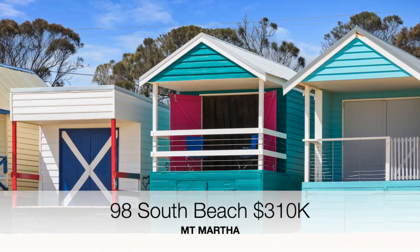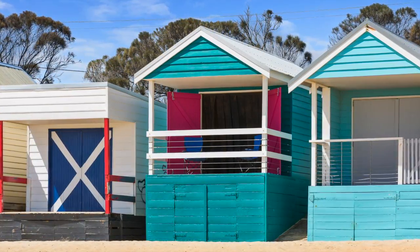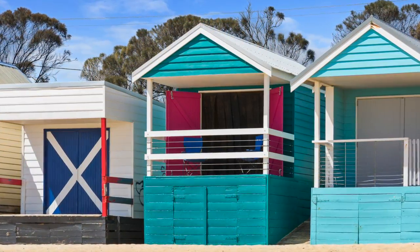That was a beach box directly opposite the Mount Martha shops that sold within a week of going on the market for $310,000.